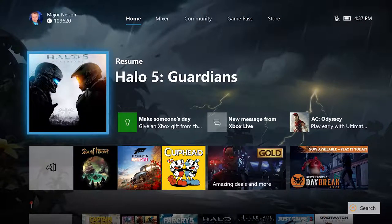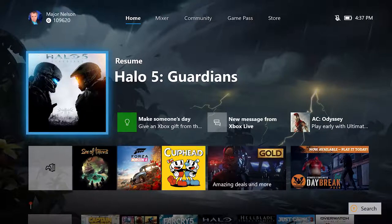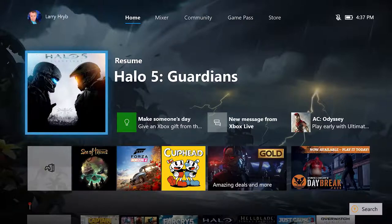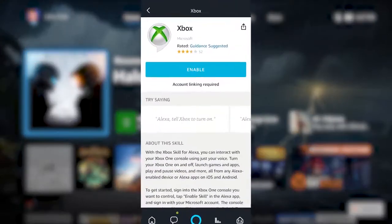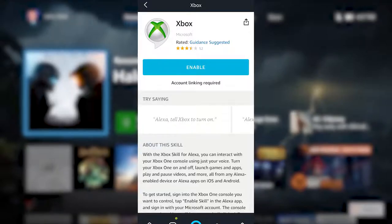Next, the Xbox Skill for Cortana and Alexa is available today in the US. This feature enables you to navigate and interact with your Xbox One in an easy and natural way using your voice through Cortana and Alexa enabled devices. First, you'll need to be signed into the console you want to control. To set up Alexa, just say 'Alexa, open Xbox.'